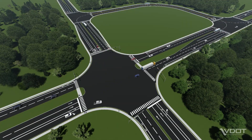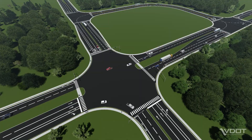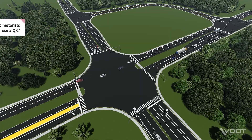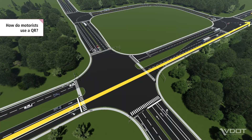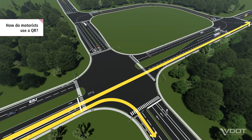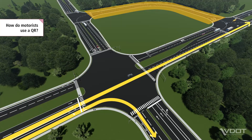Let's take a closer look at how a QR works for motorists. Motorists continue straight just like at a conventional intersection and, depending on their direction of travel, either turn right at the main intersection or use the connector road to complete their movement.